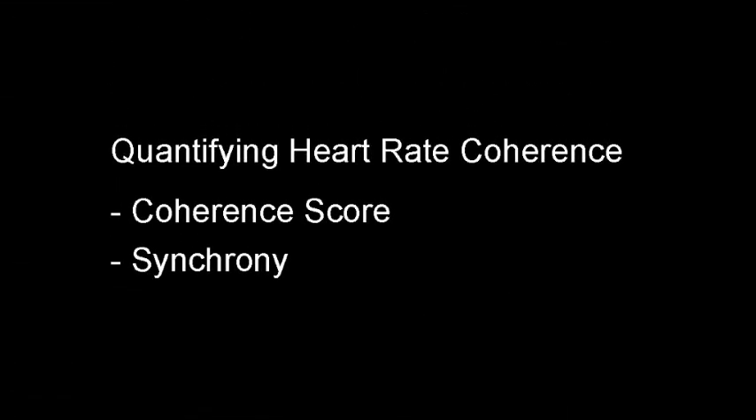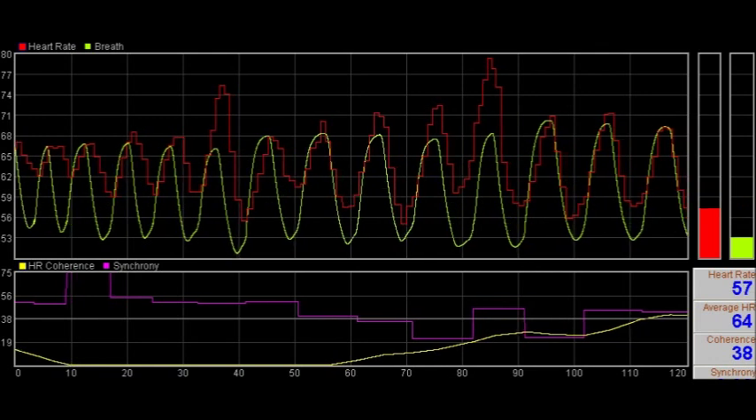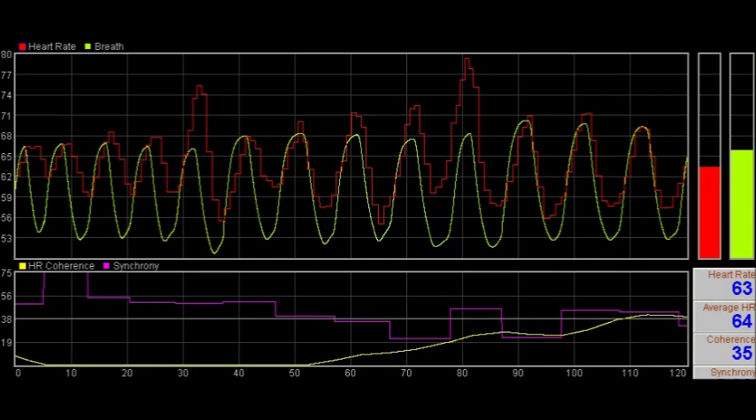How can we measure heart rate coherence? In the software there are two main measures, called the coherence score and synchrony. These measures between them capture three main characteristics of good coherence. I'll explain these with the help of this graphic, which shows some quite good coherence developing gradually.